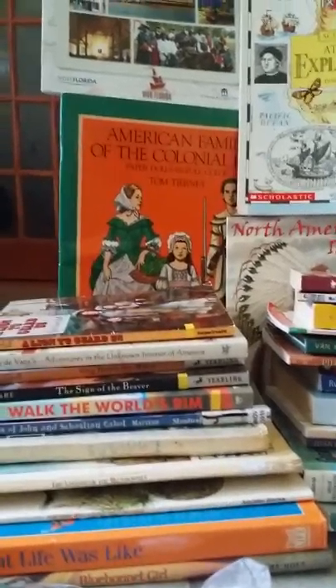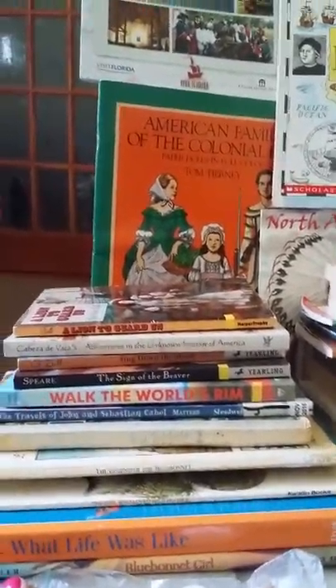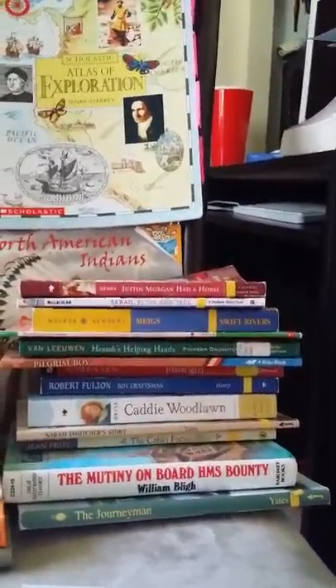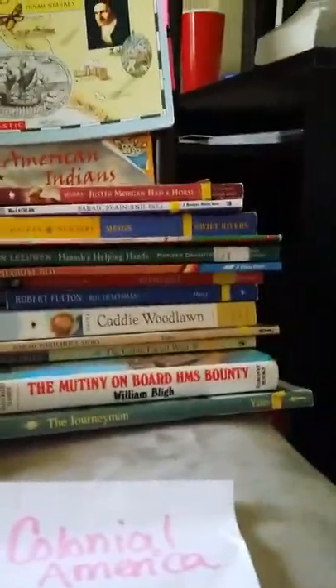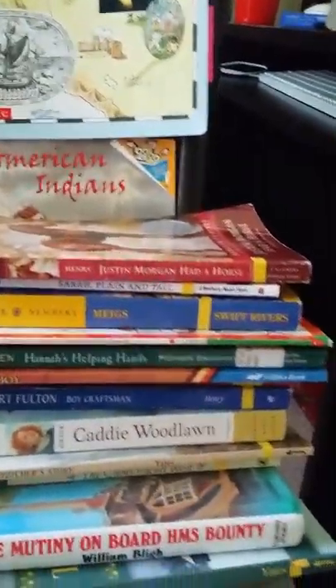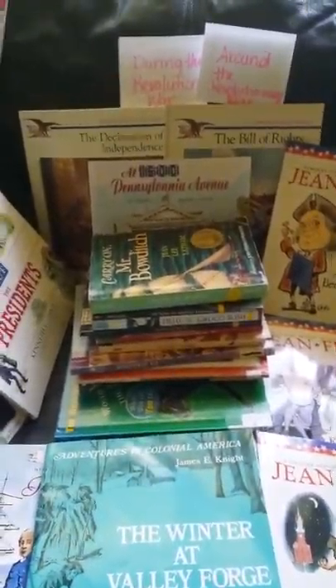We also have 'Walk the World's Rim,' 'The Sign of the Beaver,' and 'Adventures in the Unknown Interior of America,' which is for older kids but could be a good read-aloud. Then there are books covering Colonial America through the Civil War. In between, there's another major theme: the Revolutionary War — so it goes Colonial America to the Revolutionary War, and then on to the Civil War.